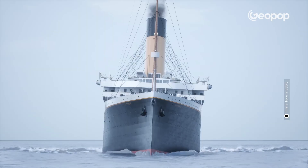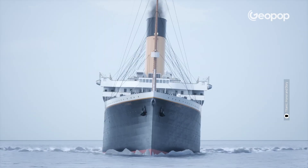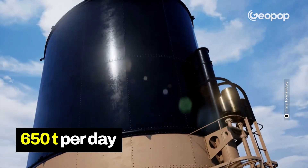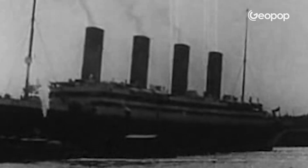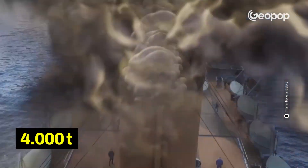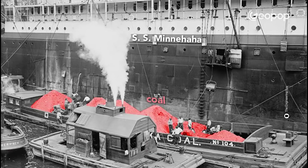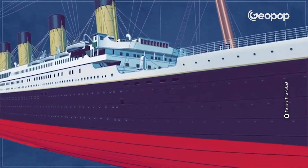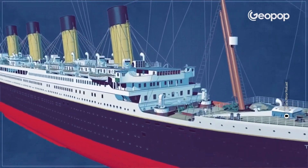How much did a ship like this consume? To make a transatlantic crossing, about 650 tons of coal per day were needed, for a total of about 4,000 tons for the entire journey — the journey was supposed to last about 6 days. To load the coal, special hatches were used. A fun fact: at that time, the hulls of ships were painted black just to conceal the coal stains created around these hatches.